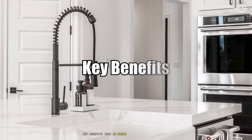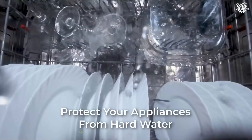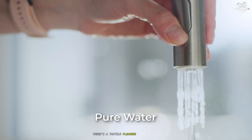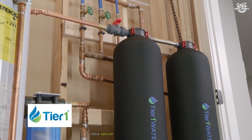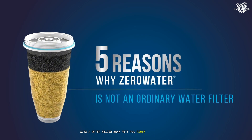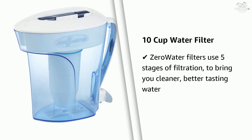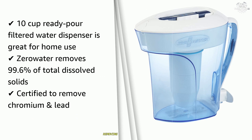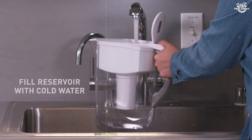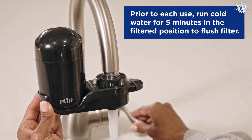Key benefits. A water softener fixes problems you physically notice — no more chalky films on dishes, no brittle hair, longer-lasting washing machines, and less wasted soap. There's a tactile pleasure to soft water: it lathers better, feels gentler on skin, and saves you effort. With a water filter, what hits you first is often taste and smell — coffee tastes right, water is crisp, and you know you're not swallowing invisible pollutants. Some filters go well beyond the basics, removing bacteria, parasites, and heavy metals for the kind of water quality you'd otherwise pay for in a bottle.